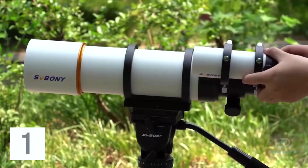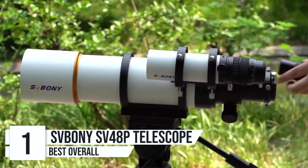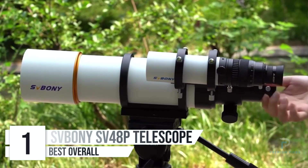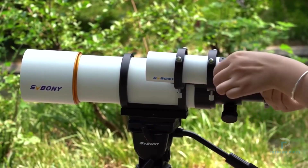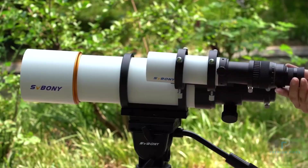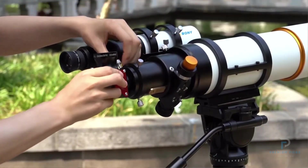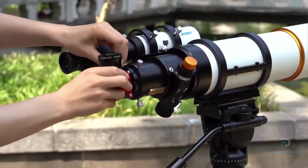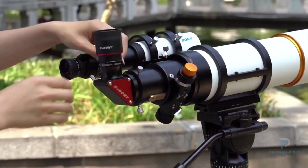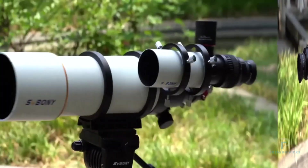Number 1: Svboni SV-48P Astronomical Telescope. For those seeking a versatile and high-performance telescope that's perfect for both beginners and seasoned stargazers, the Svboni SV-48P 90mm Refractor Telescope is a top-tier choice. Whether you're diving into deep-sky astrophotography or simply gazing at the moon, planets, and stars, this telescope offers a fantastic combination of quality optics, easy handling, and thoughtful features.